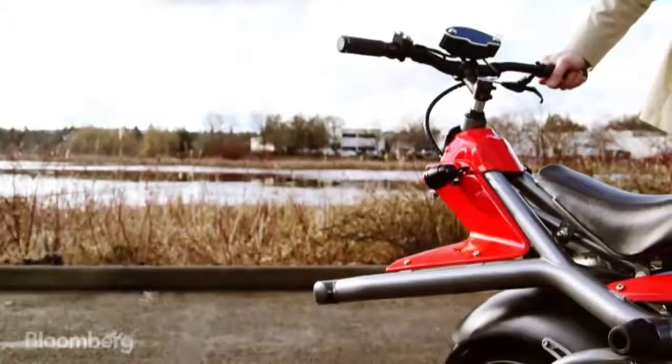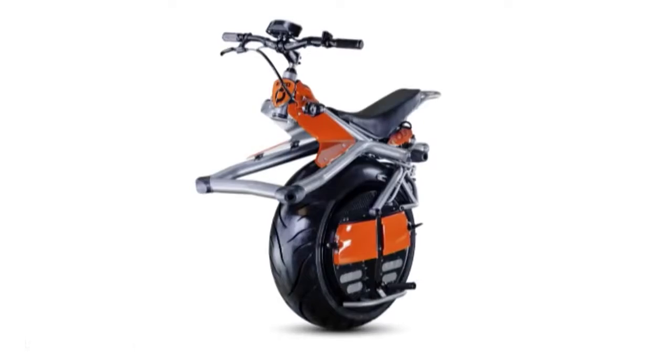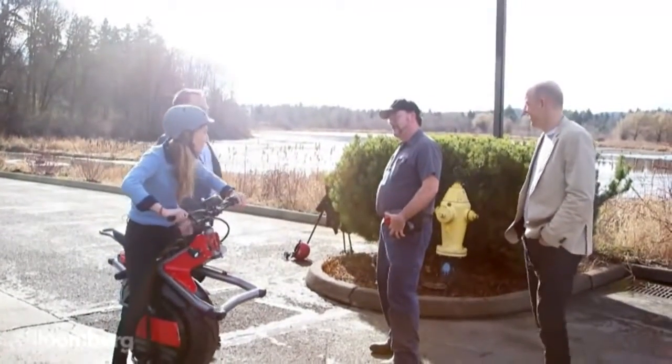What is this thing? Is it a motorcycle? Is it a Segway? It's actually called a Rhino. Have you ever seen anything like this? No — well, maybe on YouTube.